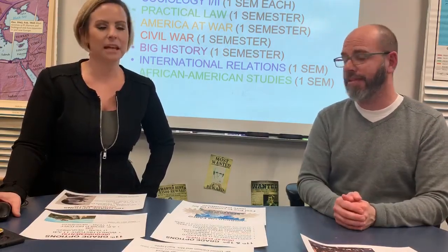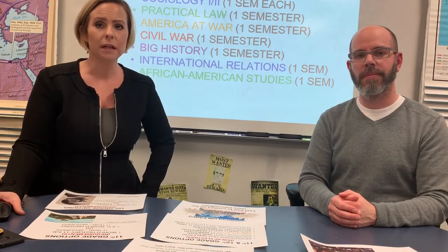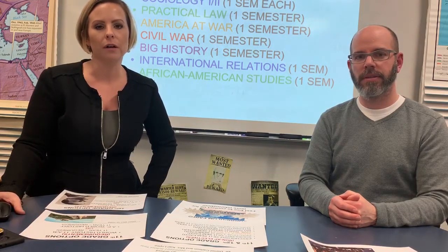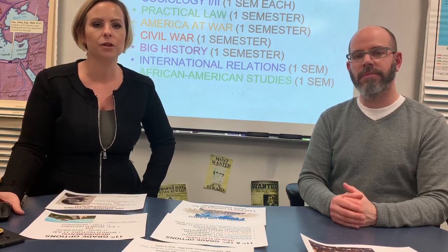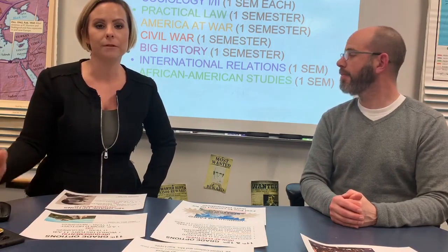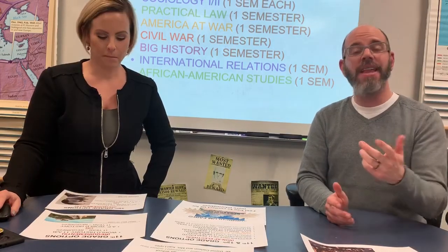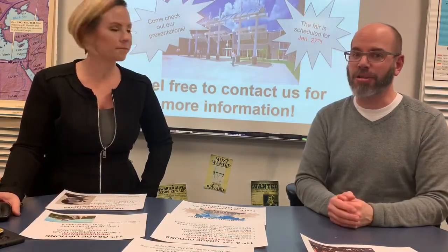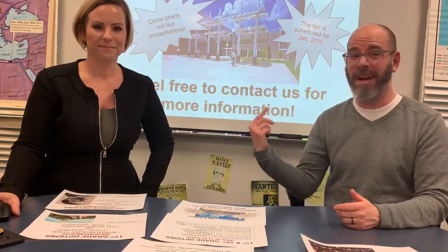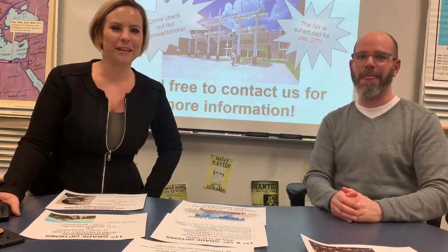And finally, African American Studies — open for 10th graders as well as juniors and seniors — is a culminating class covering African American history, culture, experiences, and future endeavors. Those are the options you have as 10th, 11th, and 12th graders here at Wild Lake Northern. Thanks for listening. Please sign up for as many social studies classes as you think fit — they're great classes and we're great teachers. Thank you, Wild Lake Northern. See you soon, have a great day.